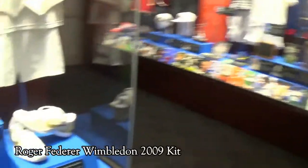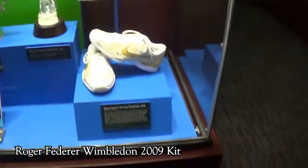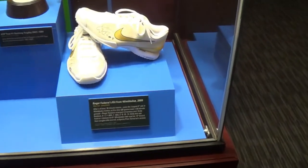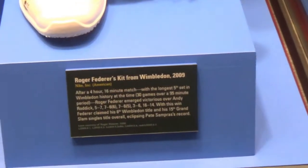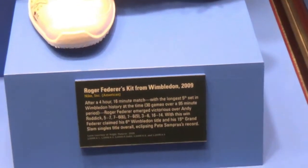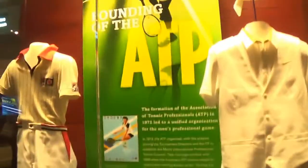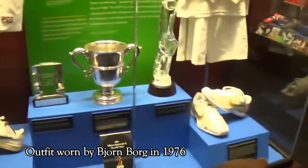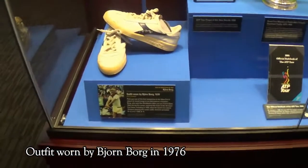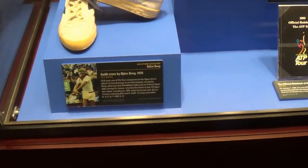If you are like me and are a big Roger Federer fan, this is the best place to see up close his Wimbledon kit from the iconic 2009 final against Andy Roddick. It was an icing on the cake for me to see the outfit worn by another of my favorite players of all time, Bjorn Borg, in 1976.